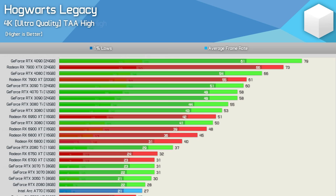At 4K ultra with no ray tracing, a serious GPU is needed — especially if you don't want to rely on upscaling. The RTX 4090 delivered well over 60 fps, making it 8% faster than the 7900 XTX, though 1% lows weren't quite as strong. GeForce GPUs generally shine at 4K, with the 3090 Ti being 18% faster than the 6950 XT.